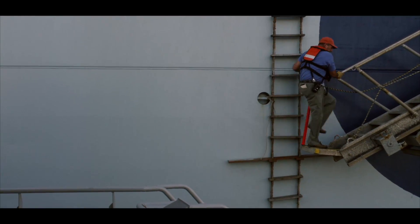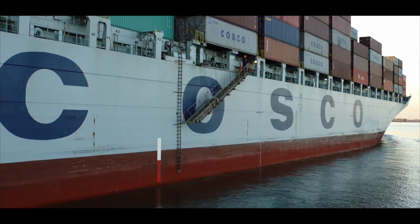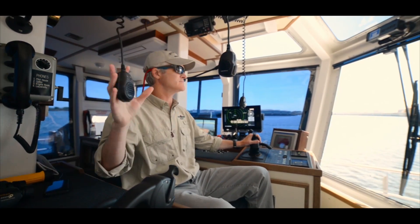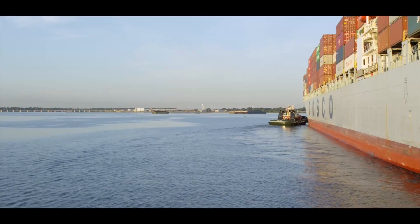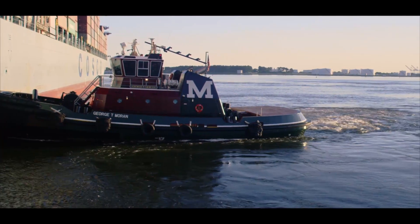We'll go out and put a docking pilot on the vessel. He'll take command of the two tugboats, and he'll talk to the vessels — he'll talk to me via the radios that we have — and then he'll give me commands over the next hour or so to utilize this tugboat to its fullest to safely get him moored alongside.